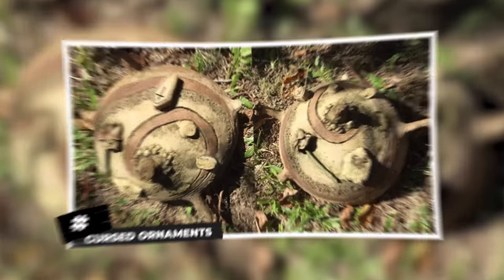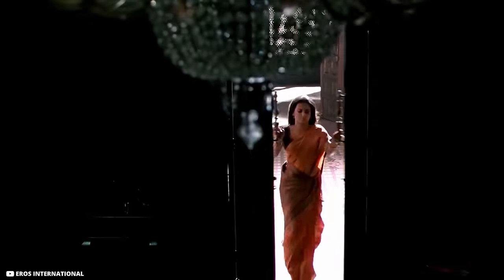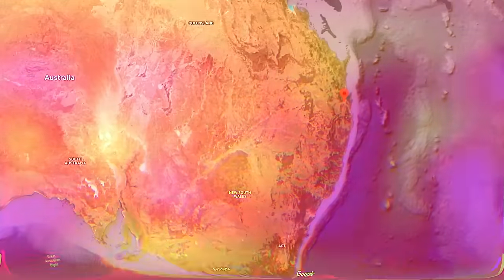Cursed Ornaments. Moving into a new home is quite an exciting experience. You get to explore your property and discover all its hidden features. Sometimes, these features might not be what you expect to find.